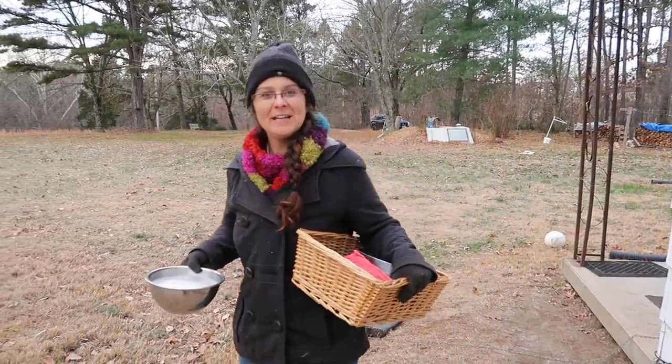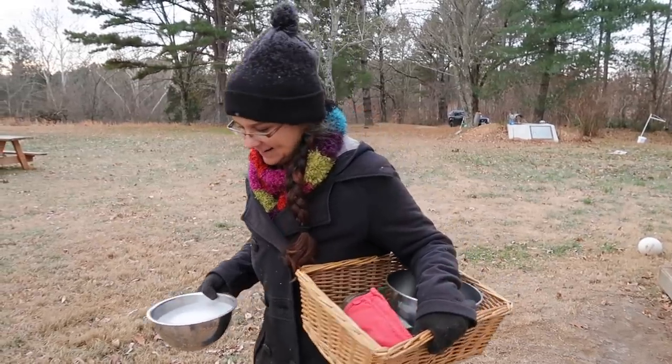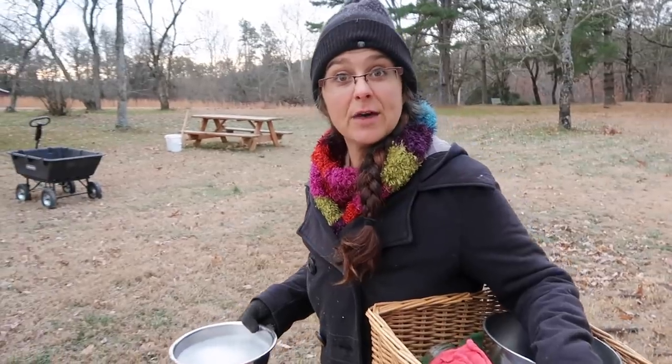Good morning, you guys. We're gonna go milk these two goats for the very first time this morning. I'm sure that will be interesting, so let's go see how they did overnight without the babies.